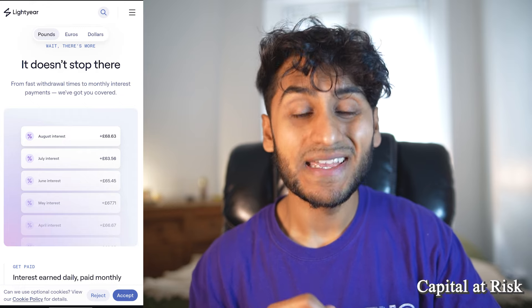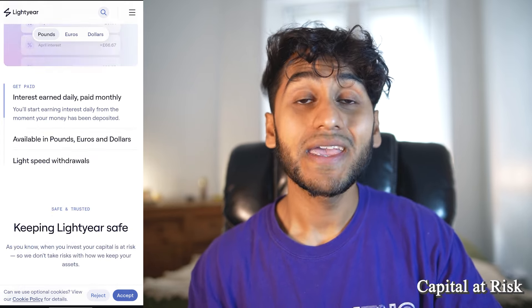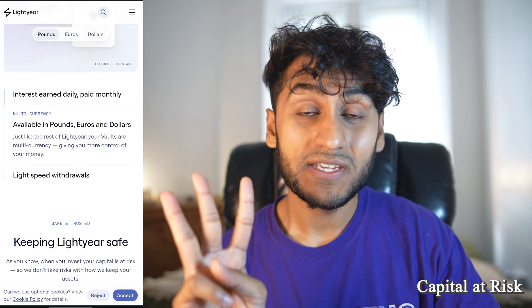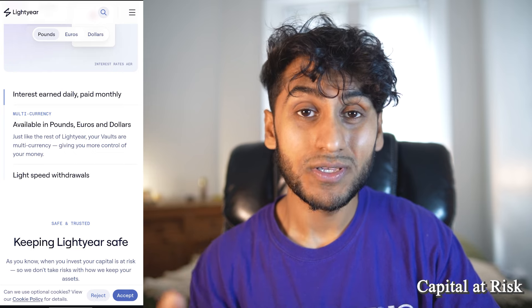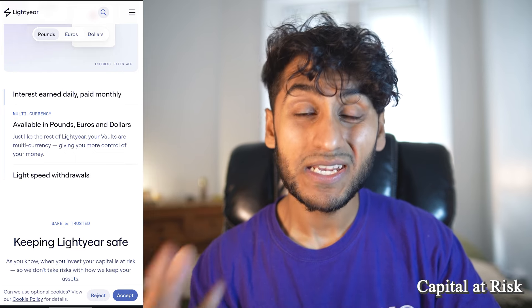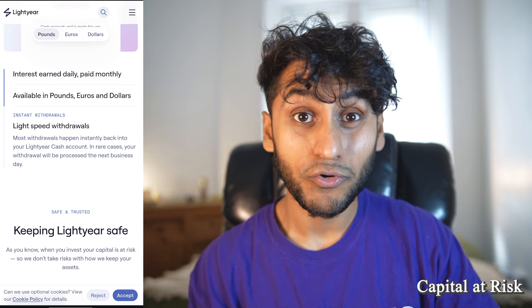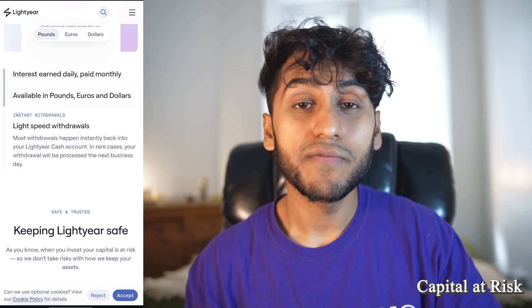Lightyear vault promises fast withdrawal times and interest is paid out monthly — so your interest is earned daily but paid out monthly. You can hold this in three different currencies: pounds, euros, and dollars. However, Trading212 has 13 currencies, so Trading212 beats it there. The best thing is you have instant withdrawals back to your available cash balance, though if you want that back in your bank account, you might have to wait at least one day.